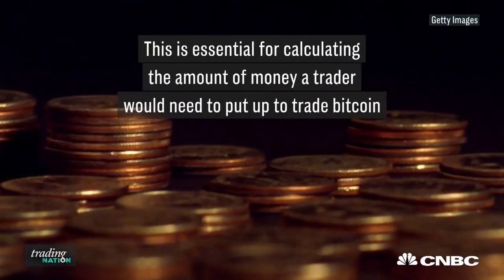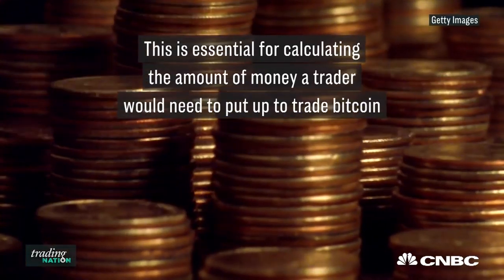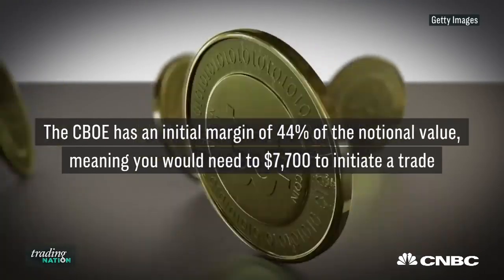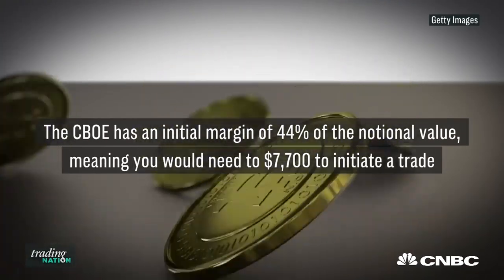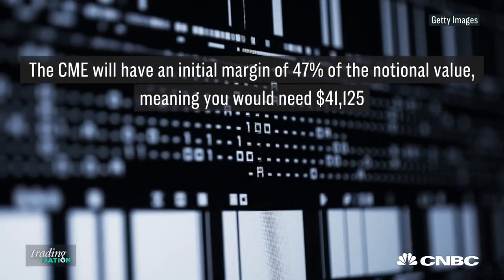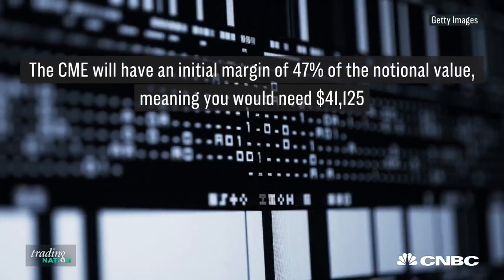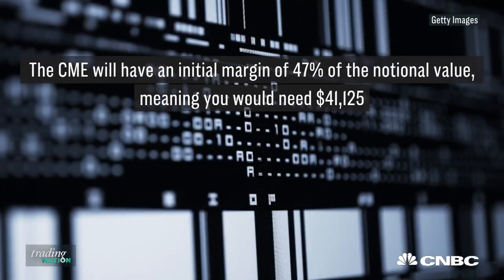This is really essential in calculating the margin requirements, or the amount of money a trader would need to put up to trade Bitcoin. The CBOE has an initial margin of 44% of the notional value, which means you would need $7,700 to initiate a trade, while the CME is going to have an initial margin of 47% of the notional value of $87,500. Therefore, you'd need $41,125 — a greater barrier of entry to trade that larger product.